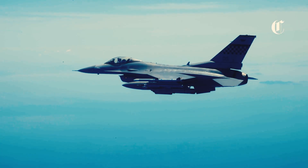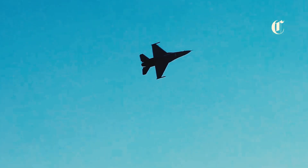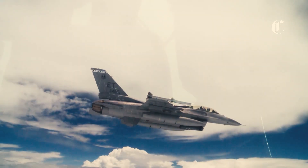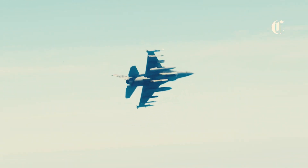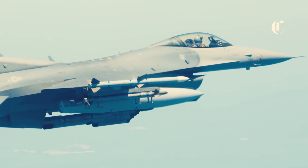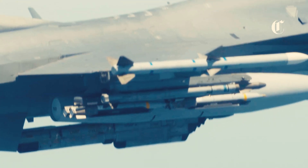The impact of the F-16's upgrade on air combat doctrine cannot be overstated. By combining unparalleled situational awareness, precision firepower, and autonomous capabilities, the upgraded F-16 has redefined the concept of air superiority. Gone are the days of isolated dogfights. Instead, modern air warfare is characterized by network-centric operations, where F-16s serve as critical nodes in a distributed and interconnected battle space. The enhanced survivability and lethality of the F-16 ensure that it remains a cornerstone of air power for years to come, ready to meet the challenges of modern warfare with unmatched speed, agility, and precision.